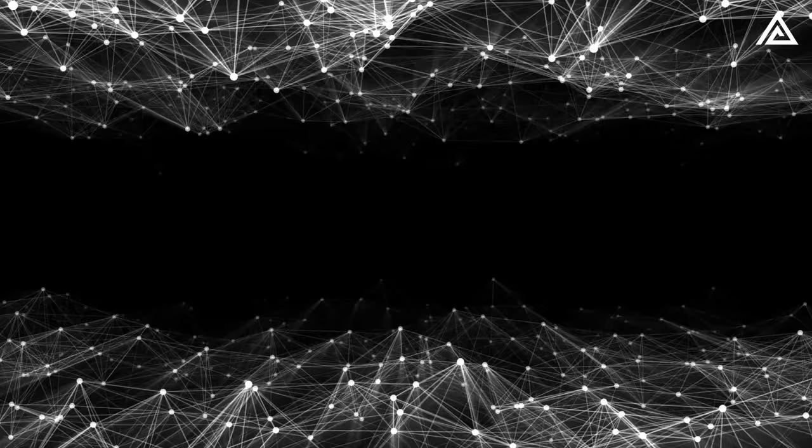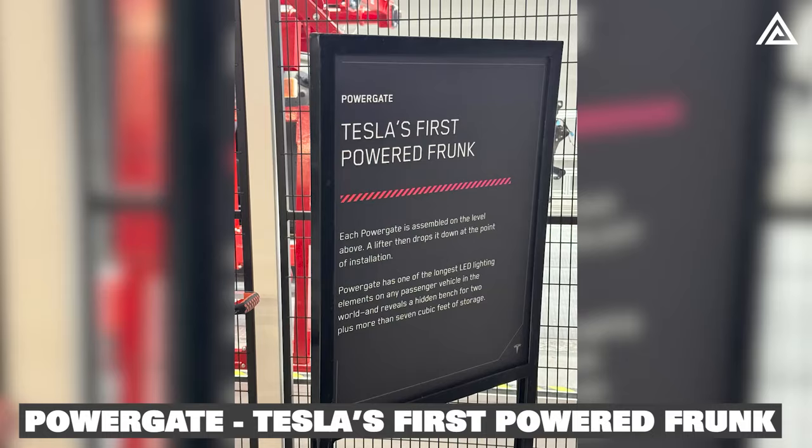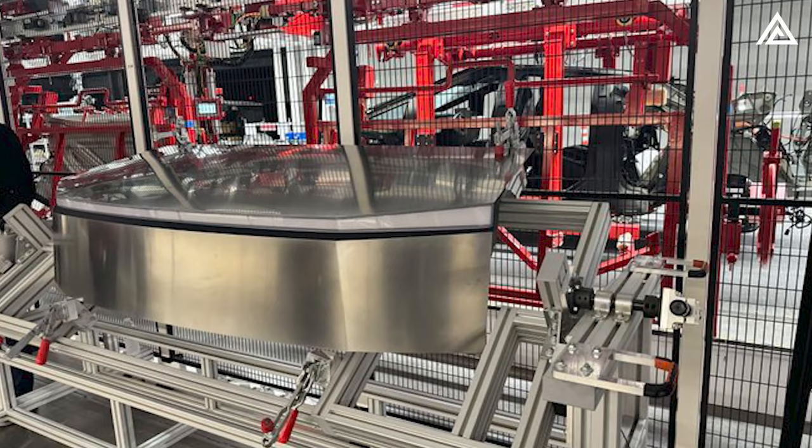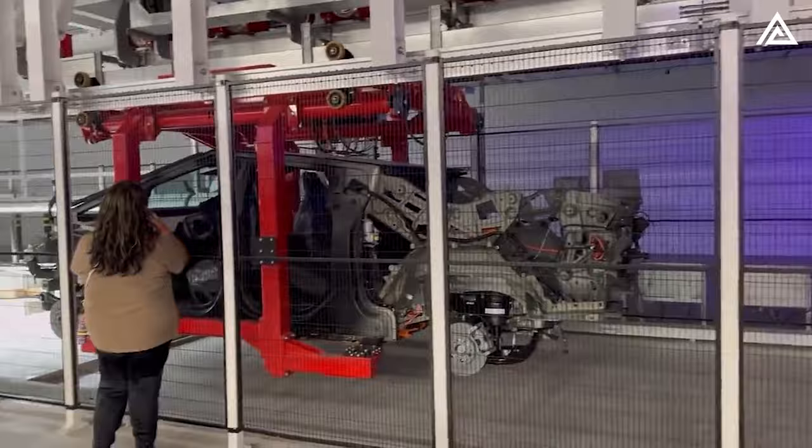Tesla's first powered frunk — the Powergate — is assembled on the level above and a lifter drops it down at the point of installation. The Powergate has one of the longest LED lighting elements on any passenger vehicle in the world, and reveals a hidden bench for two plus more than seven cubic feet of storage.